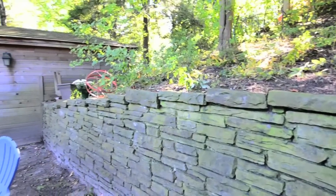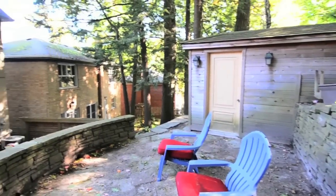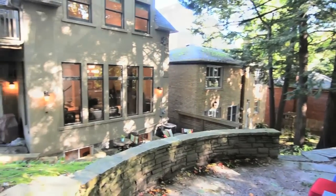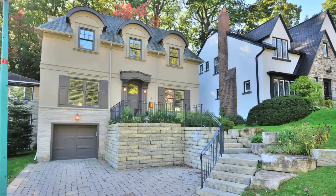Located in the sought-after Courcelette School District and close to the lake, the Beach neighborhood, and Queen Street shopping and entertainment. For more information or to arrange a private viewing of this home, contact the Clute Real Estate Brokerage at 416-686-9618.